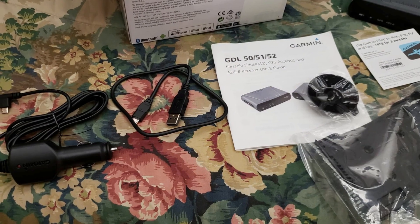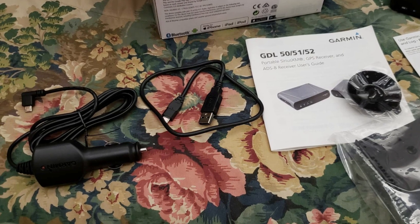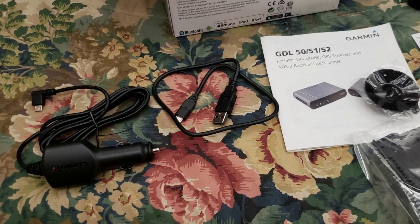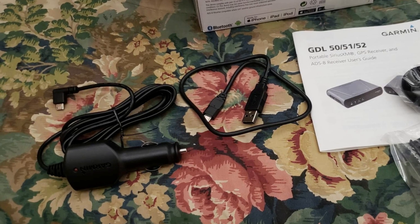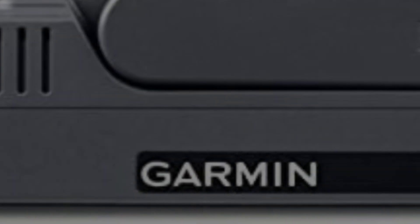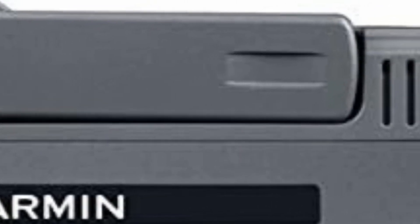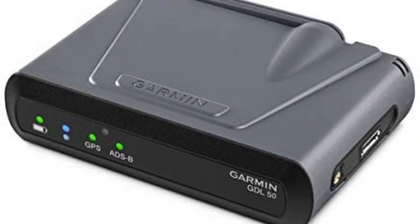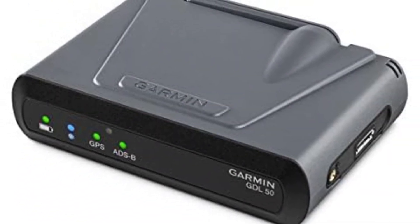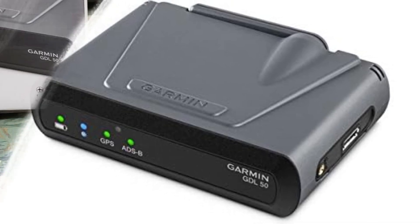Users have praised the GDL50 for its rugged build and ease of use. Its connectivity makes pairing with the Garmin Pilot app straightforward, and the receiver performs efficiently right out of the box. Pilots have noted its reliability on long cross-country flights, with the advertised battery life being sufficient for extended usage. The device also pairs seamlessly with iPads, offering fast GPS signal acquisition and excellent ADS-B reception, even indoors.